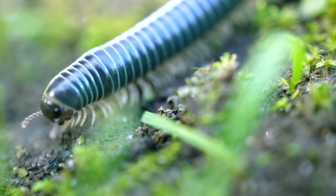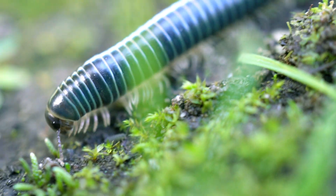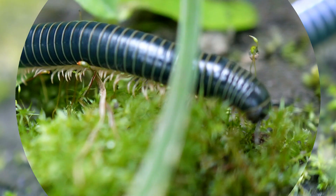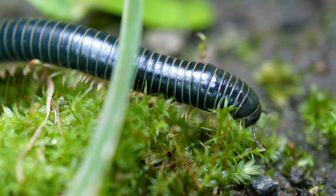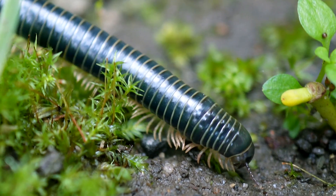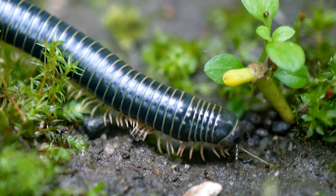This millipede looks like the non-native Portuguese millipede, but this one looks a bit green while the adult Portuguese millipedes look more grey-y black. It's possible that they change from green to black as they mature, but I'm not entirely sure. I have noticed that this millipede does do something that Portuguese millipedes definitely do, and soon I'll show you what it is — believe me, it's pretty cool.